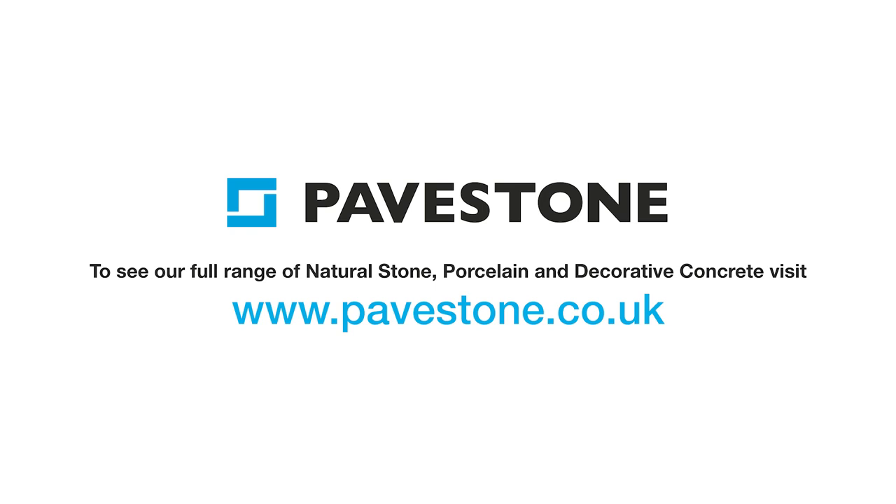To find out more about Pavestone's paving range, just visit the website pavestone.co.uk.